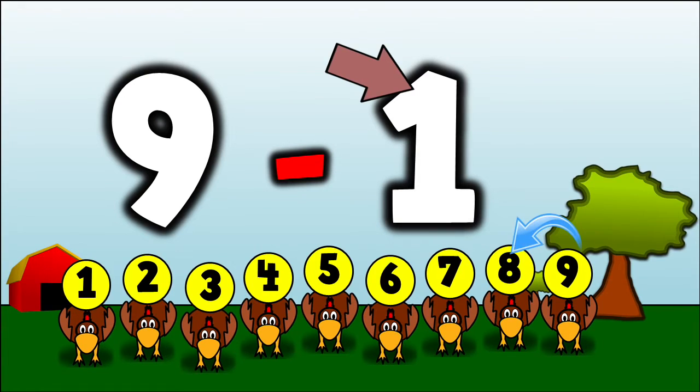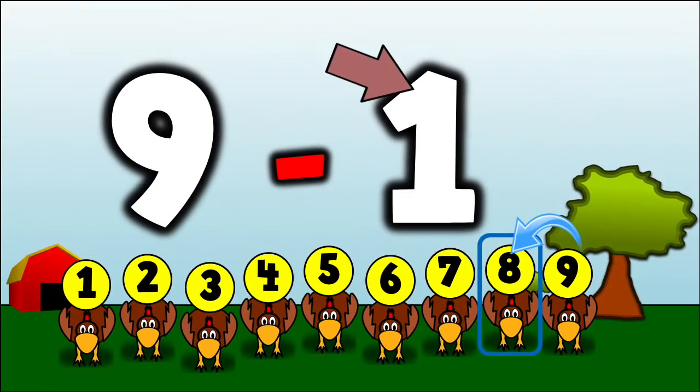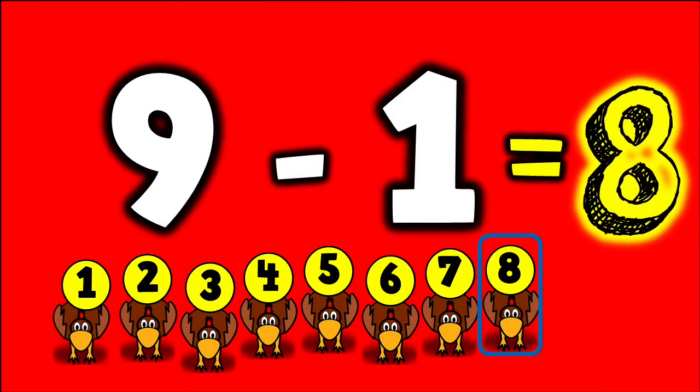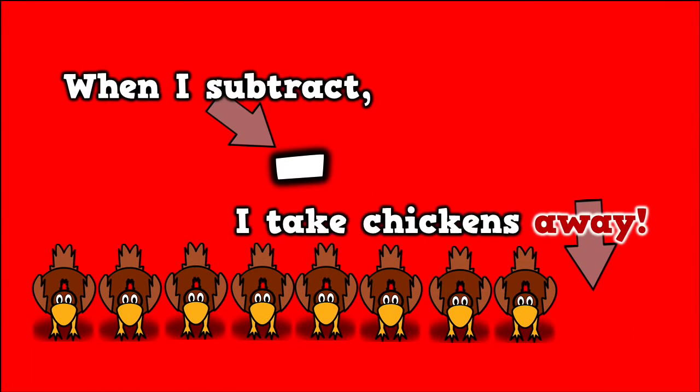that means I'm going to go one number before nine. Let's see what that number is — that's the number eight. So nine minus one equals eight. When I subtract, I take chickens away.